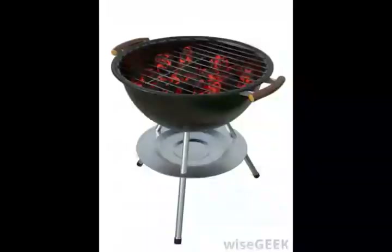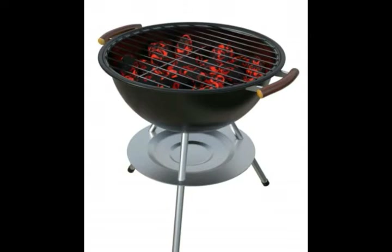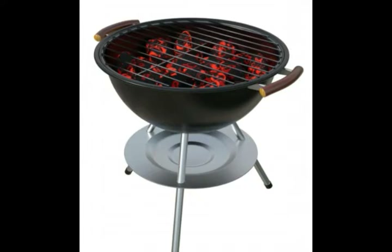Butane is also a very common form of lighter fluid. It is actually a gas in its original state, and is pressurized during the manufacturing process to form a fluid that is usable in various different applications. This form of fluid is used in most refillable cigarette and cigar lighters.